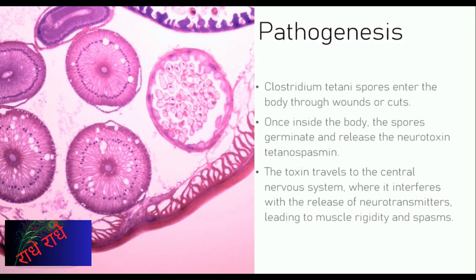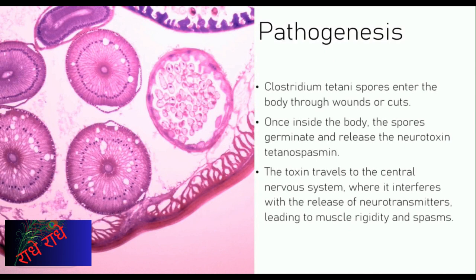Pathogenesis of Clostridium titani is an interesting process. Spores of the bacterium can enter the body via wounds or cuts. Once in the body, the spores germinate and release the neurotoxin tetanospasmin. It then travels to the central nervous system where it interferes with the release of neurotransmitters, causing muscle rigidity and spasms. Comprehending this process is essential in treating this infection effectively.